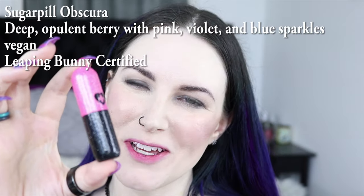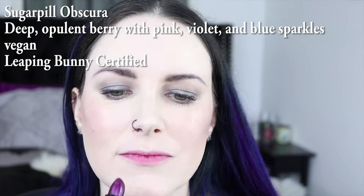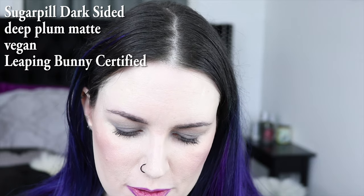Next up is Sugarpill Obscura, which is so pretty. I just used the Melt 1979 pencil to outline my lips for the next color. The next color is Sugarpill Dark Sided, and this is probably one of the most beautiful deep purples I have ever put on my lips.